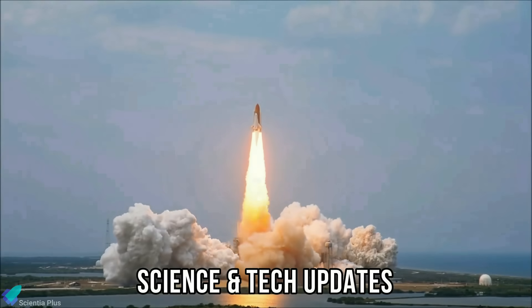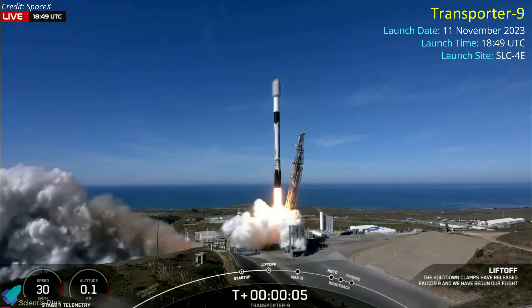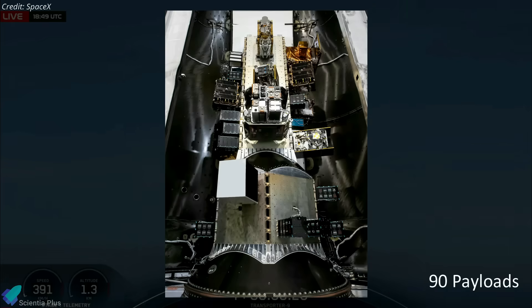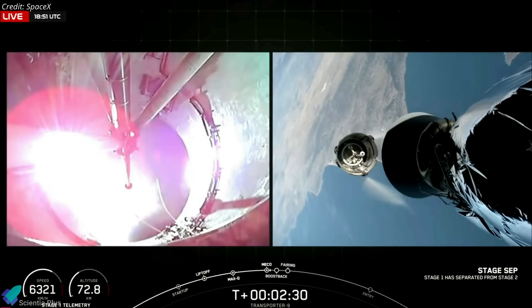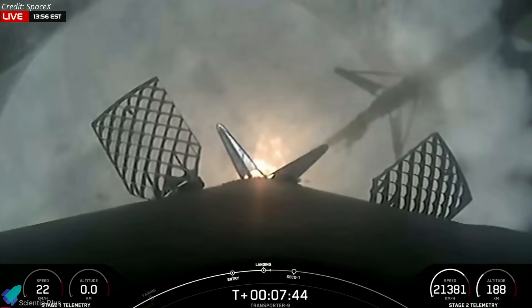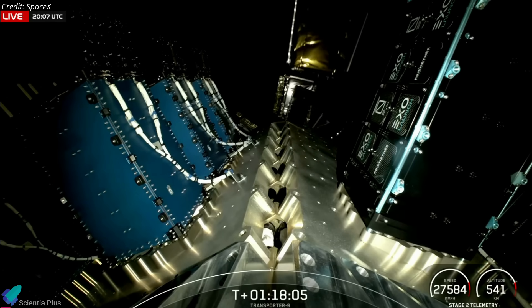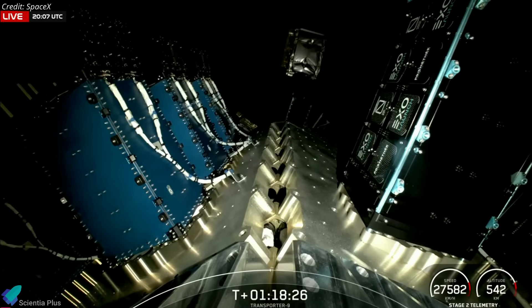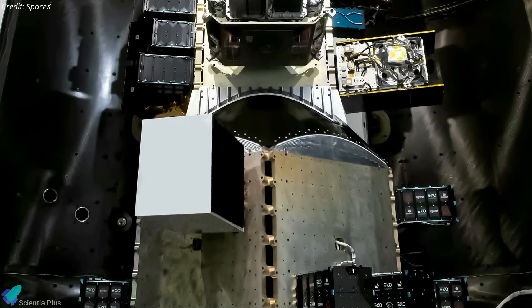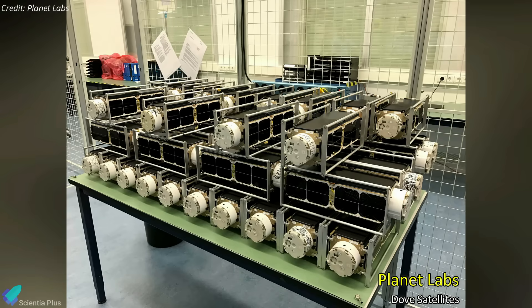Now let's discuss some of the latest updates from the world of science and technology. SpaceX launched the Transporter 9 rideshare mission from Vandenberg Space Force Base on Saturday, November 11. The mission, the ninth in a series of SpaceX's dedicated small sat rideshare missions, carried 90 payloads for a variety of customers. After stage separation, the Falcon 9's first stage returned to Earth for a vertical touchdown at Vandenberg about seven and a half minutes after liftoff — it was the 12th launch and landing for this particular booster. Deployment of payloads from the second stage to a 520-kilometer sun-synchronous orbit began almost an hour after launch and lasted for about 30 minutes. The payloads range from Pico satellites of less than a kilogram to satellites weighing several hundred kilograms.